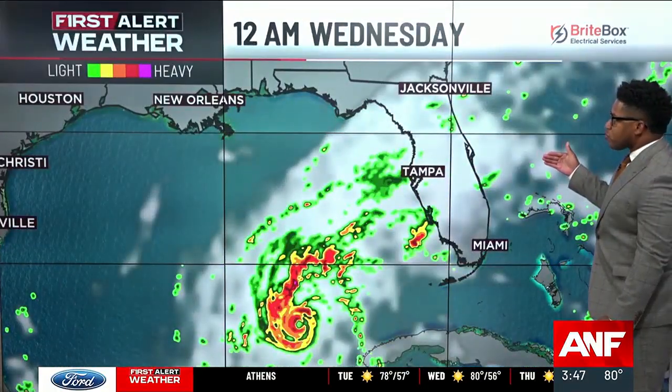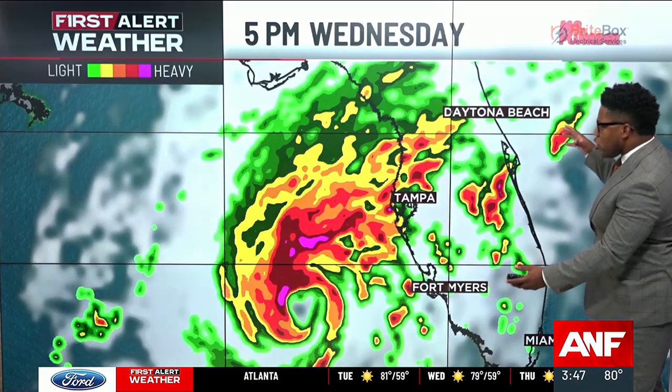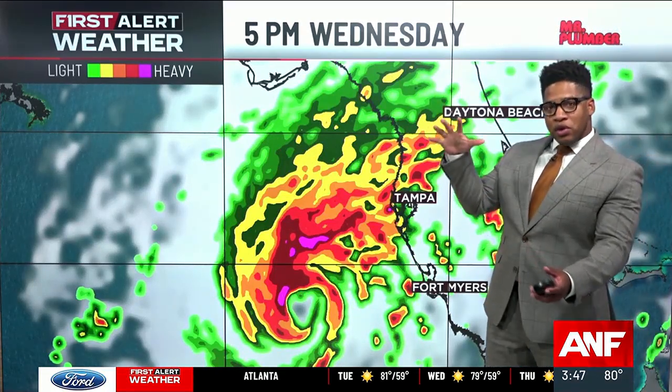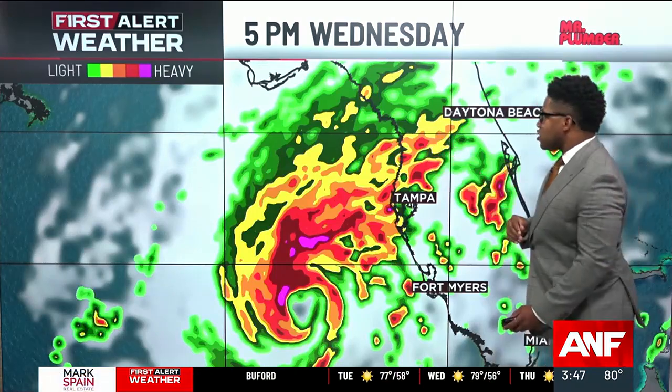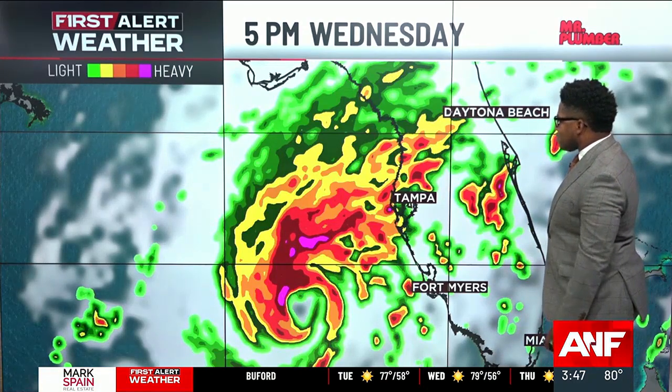Hour by hour, this will lift eventually off towards the northeast as we head into the overnight hours. You can see how the storm kind of gets a little bit larger. We do expect it will weaken, but as it weakens, the wind field — where those strong winds are — will actually start to expand. We'll start to see some impacts along the coastline as we head into the afternoon Friday.